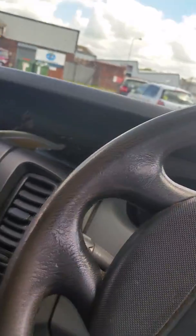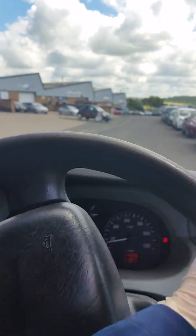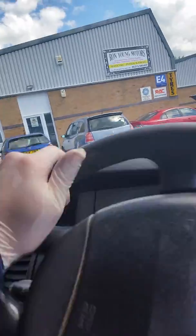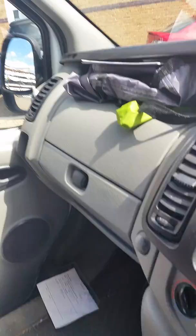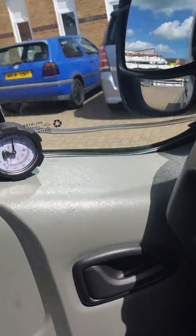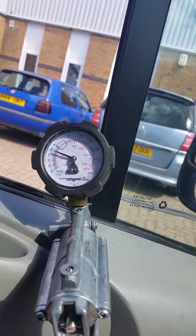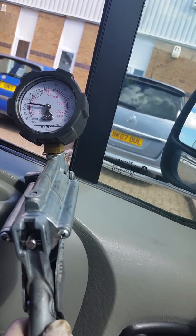As you can see, I'll show you in a minute when I pull over — the vacuum supply is very low. I'm teed into the vacuum supply to the boost pressure solenoid with a gauge attached here, and we're only drawing 10 to 15 inches of mercury.